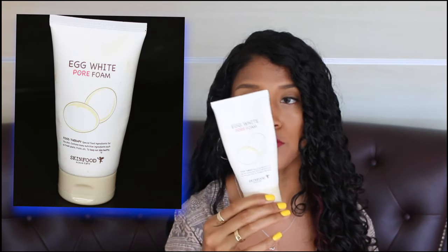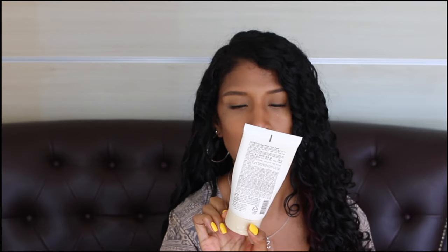Now let's go into what I'm using on my skin after being off Accutane. First, the cleanser — I'm using the Egg White Pore Foam Cleanser from Skin Food. It's supposed to help with scarring, and it's a pore foam so it really digs in and cleans out your pores. I like any foaming cleanser — it goes on so smooth. I just let it foam up quickly and rinse it off so my skin doesn't get too dry.